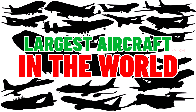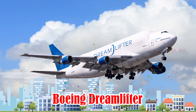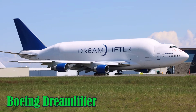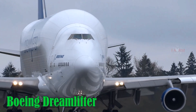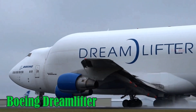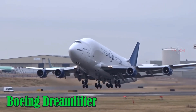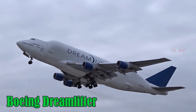Largest aircraft in the world. Boeing Dreamlifter. The Boeing Dreamlifter is a heavily modified 747 used to transport large components of the 787 Dreamliner from various countries to Boeing's assembly line. With a payload of up to 113 tons, a cruising speed of 878 km/h, and a wingspan of 64.4 meters, the Dreamlifter uses jet fuel and is built in the United States.